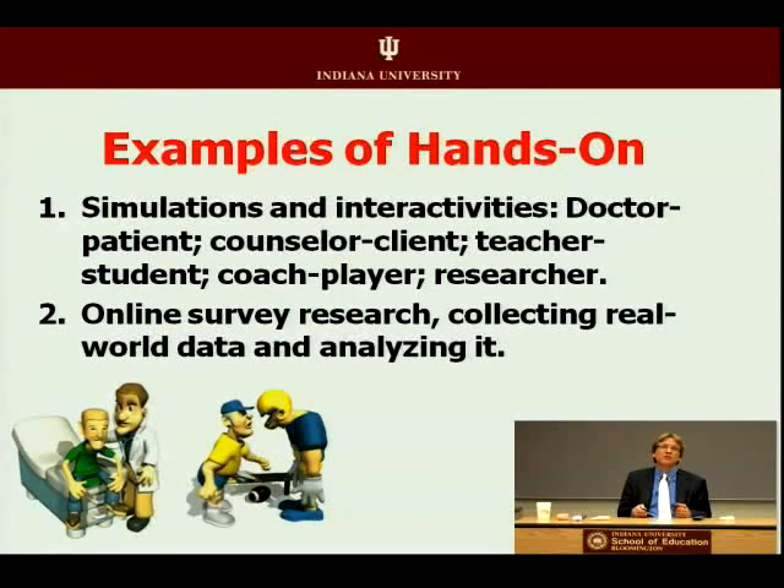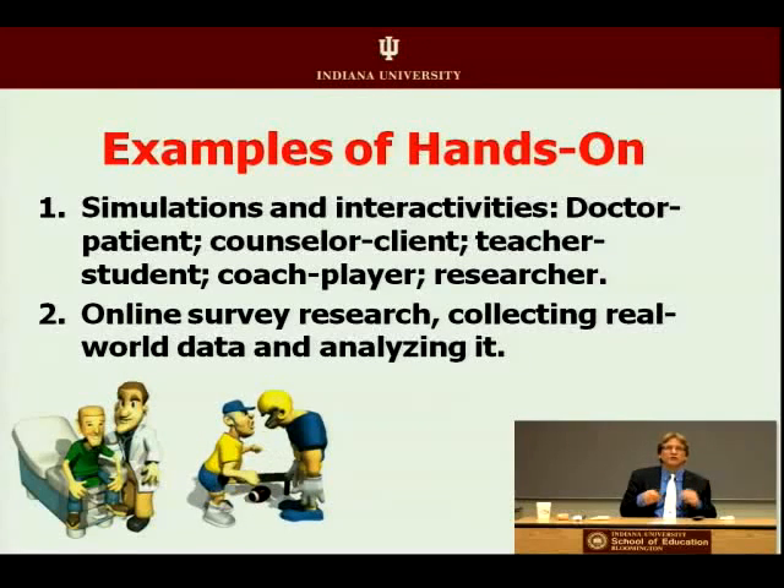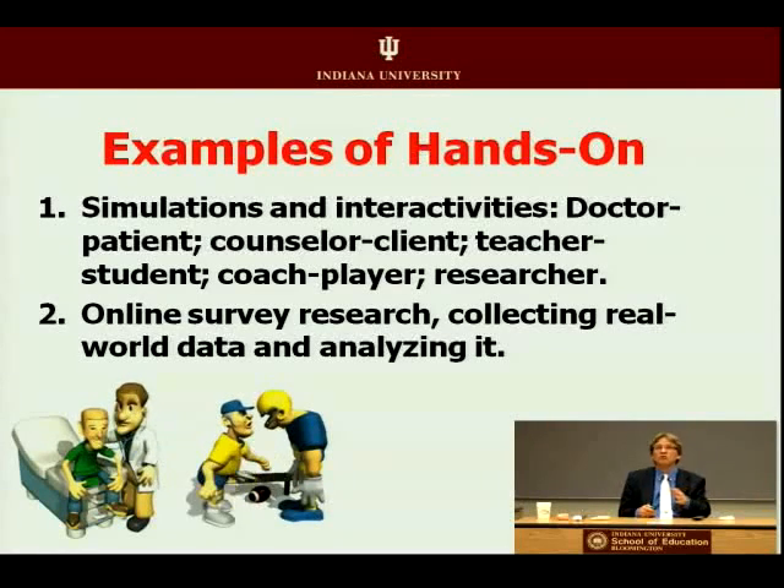Simulations and interactivities could include doctor-patient ones — there's a lot of investment in the medical field for patient-doctor relationship software. Also counselor-client, teacher-student, coach-player, and researcher-apprentice. There are many ways to get your students today to collect data, analyze data, and watch video.